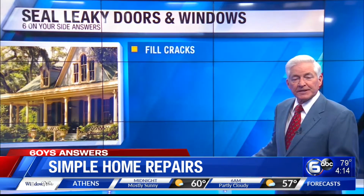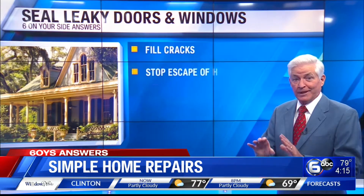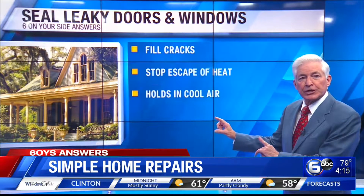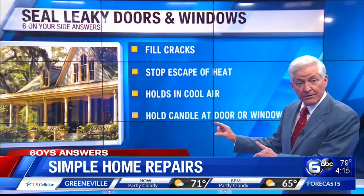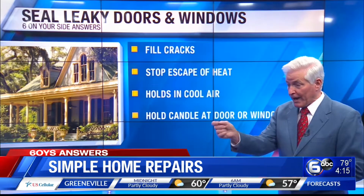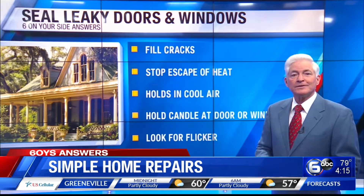Another use for sealant is filling those small cracks around the windows and doors that suck the heat and cooled air right out into the great outdoors. So inspect your home's interior to check for leaks — you can feel them and sometimes see them. If you hold a lighted candle up and down and around the front of windows and doors, the flame's flicker will point you to the air leaks.